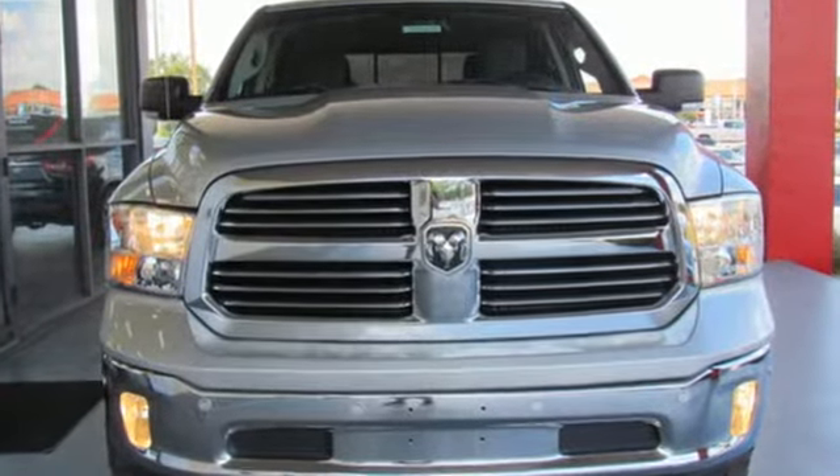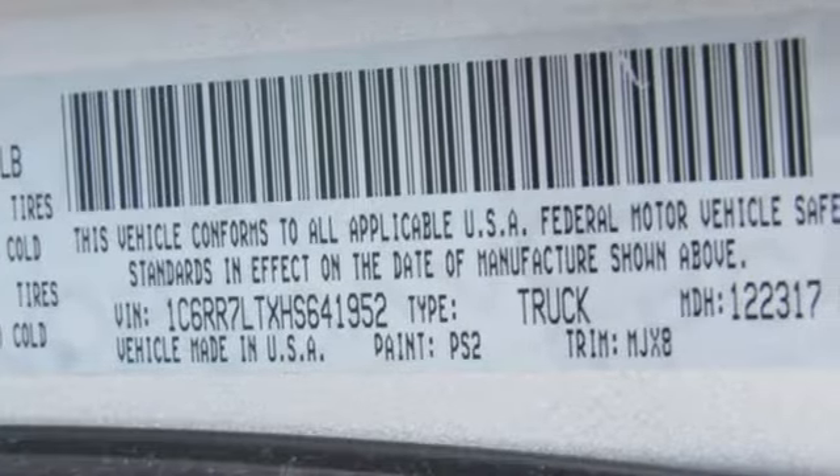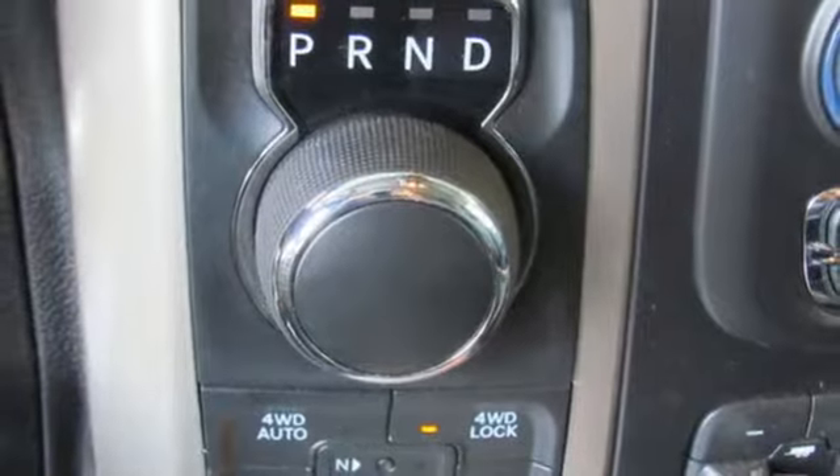Automatic transmission, electronic shift on the fly, Pentastar engine, active grille shutters, Bluetooth wireless audio streaming.